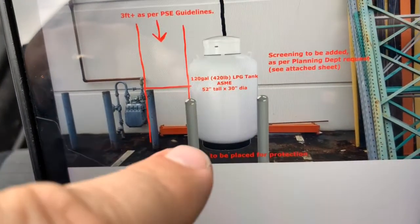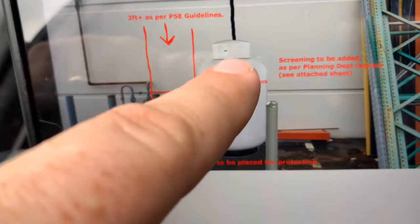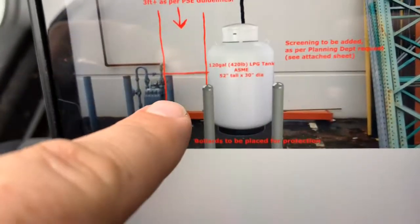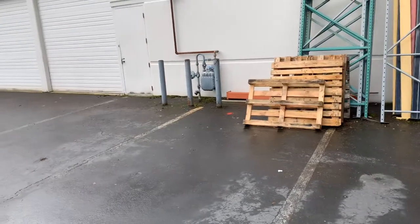Two four-inch bollards — I think they're going to stick out about 36 inches. It says 52 inches tall, but I think he's talking about the tank. We're going to be looking at bollards that are about the same height. Regardless, for right now this proposal is just to price out two four-inch bollards.